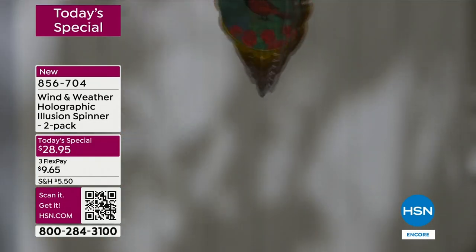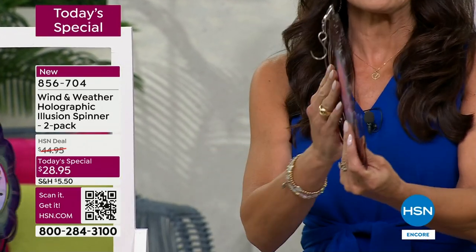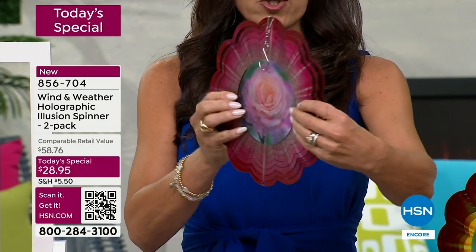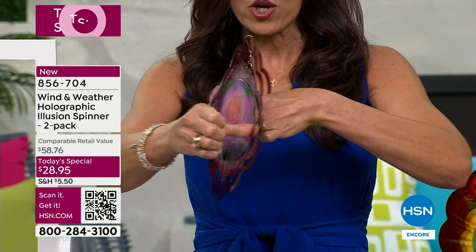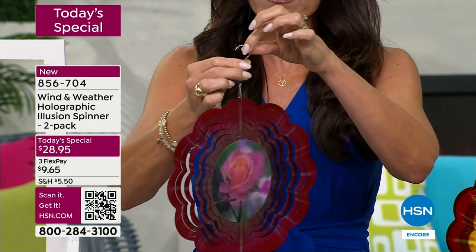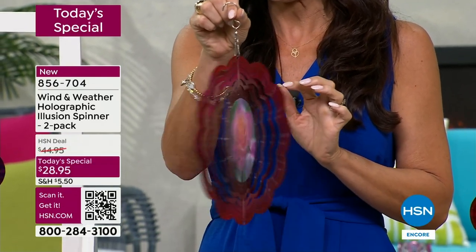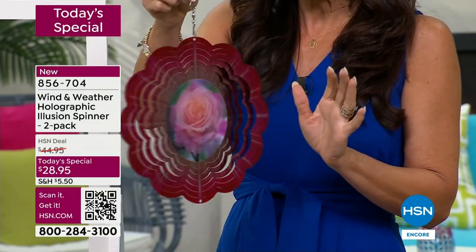It will come totally flat. When it comes to you, it'll come flat like this in cardboard, very protected. All you do is put your fingers on either side and push - you see how I just opened it. You can open it a lot or you can open it a little, that's completely up to you. You're going to get this hook right here that you can hook it anywhere. I opened it just that little bit and that's all you need.